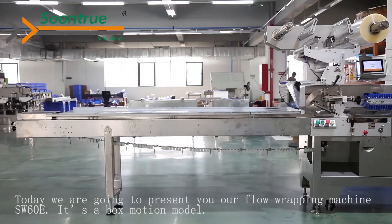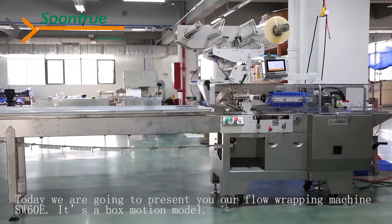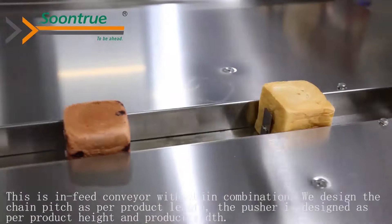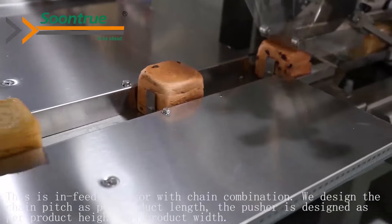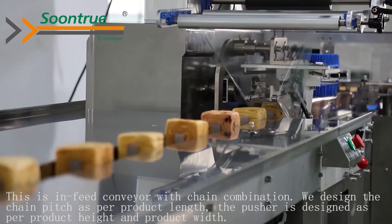Today we are going to present our Floor Weapon Machine SWC-Stoe. This is a box motion model with an infinite conveyor and chain combination. We design the chain pitch with a super puddle length. The pusher is designed as per puddle height and puddle width.